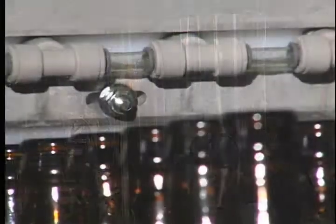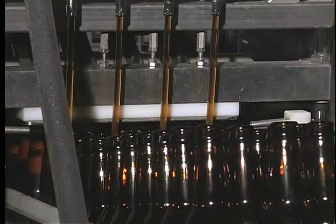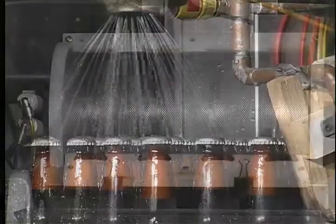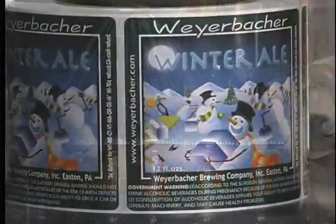Moving down the line, the beer bottles are placed onto the conveyor belt and the beer is siphoned from the bright tank into the bottling machine, where the beer fills four 12-ounce bottles at a time, which are subsequently capped and labeled and moved down the conveyor belt.